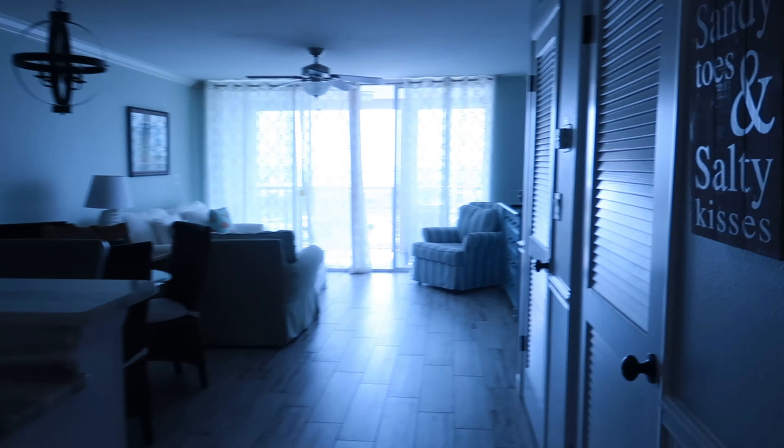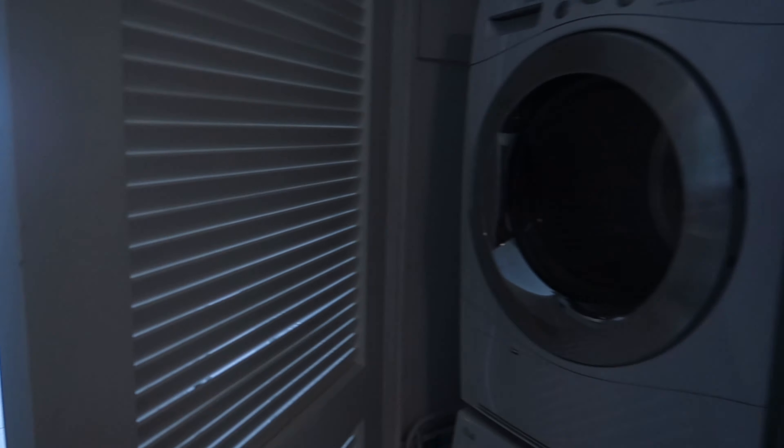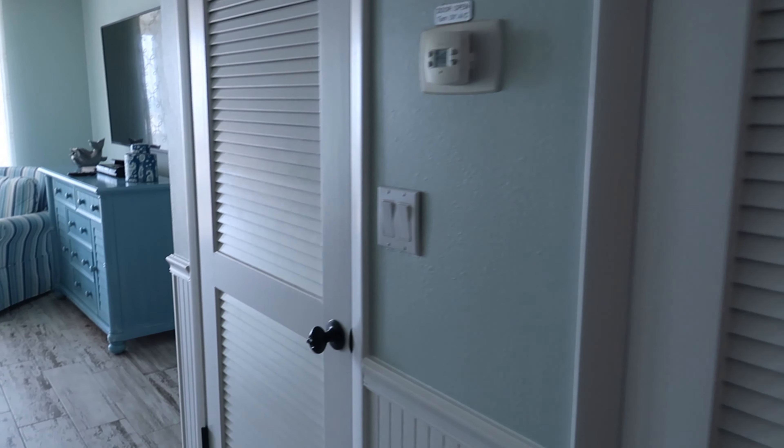Before we get to the master bedroom, we do have a washer and dryer as well. Halfway through the week we'll be switching to a different unit, so this way I can get everything washed before we switch over there.